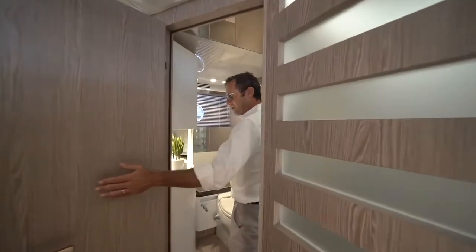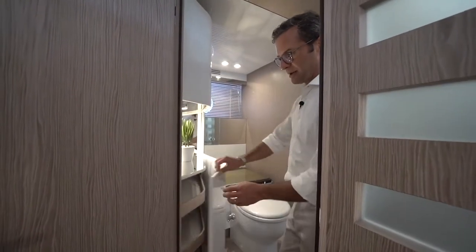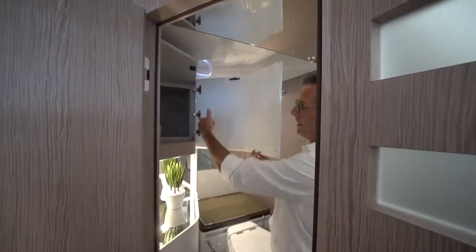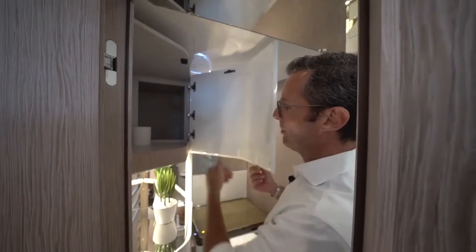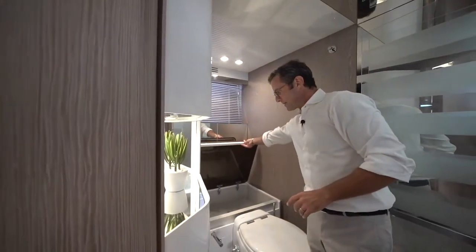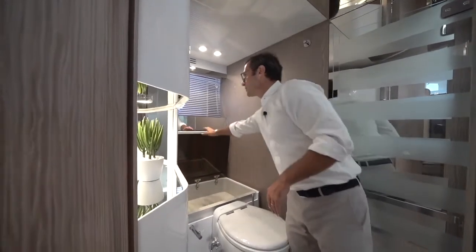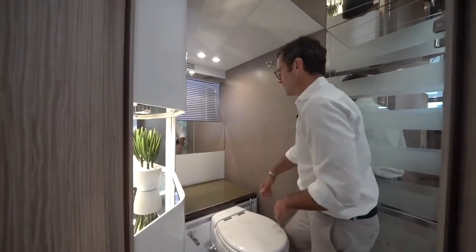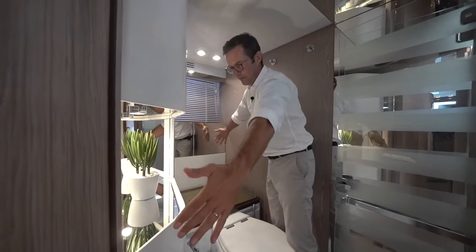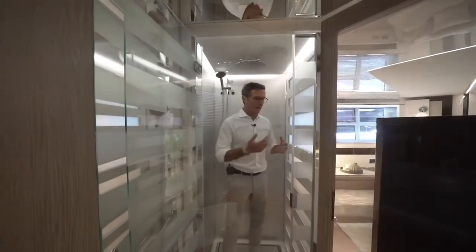Storage is impressive and also cleverly hidden. This is a huge volume of storage which, once closed, one wouldn't even think exists. The same here — a lot of volume and depth. Look at the amount of clothing or towels you can have here. And here, another storage volume, and when you lift that panel you have another storage level underneath. We just moved within three feet of a bathroom and look at the amount of storage volume available. Look at the space — you can move freely.